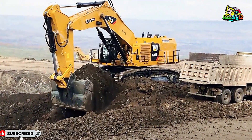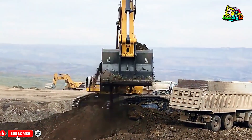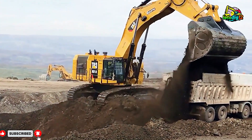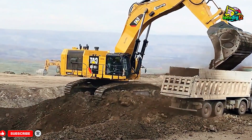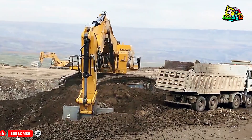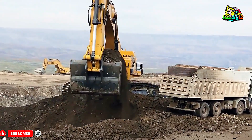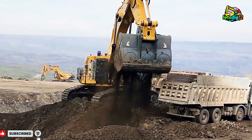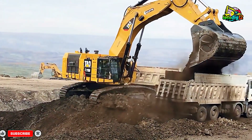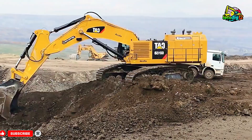But real power lies in the hands of the operator — the man behind the controls, guiding this monster with focus and finesse. Each move he makes demands experience, patience, and precision. For the driver, it's not just work — it's a craft, a deep connection between man and machine. Every bucket he fills is a mark of his skill, and every load he moves carries his pride.